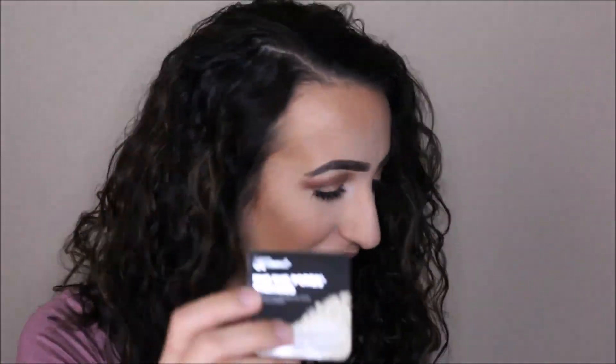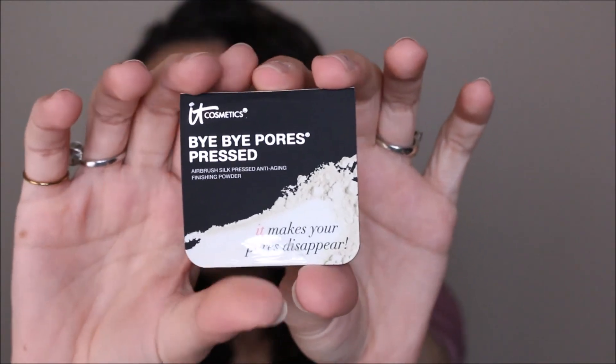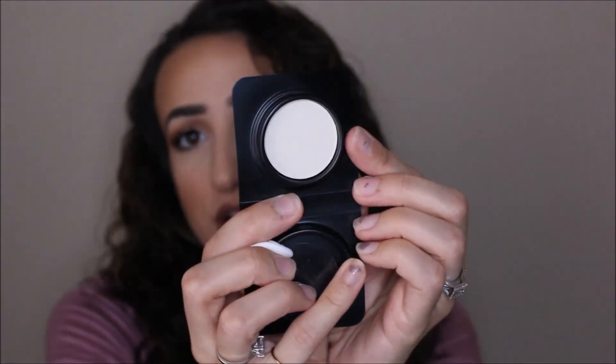This is from It Cosmetics — it's a Bye Bye Pores Pressed finishing powder, just a little sample size. This is what it looks like right here. It actually looks like there's a lot of product for a little sample — that's pretty decent. I want to open this up really quick. It's translucent. It's just a little sample but it comes with a little powder puff if you want to use that — I probably will not, but that's actually pretty cool.